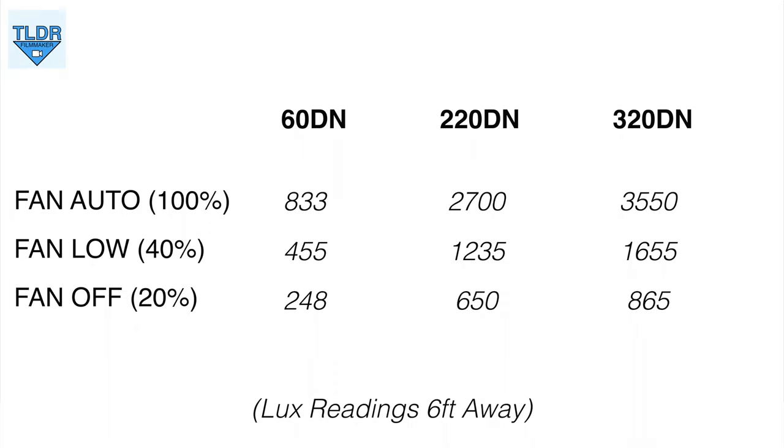Here are your fan output differences in those different modes, and for those of you wondering, here are some fan noise tests between these three lights from six feet away so you get an idea of what it sounds like on set.